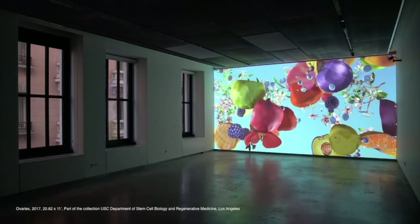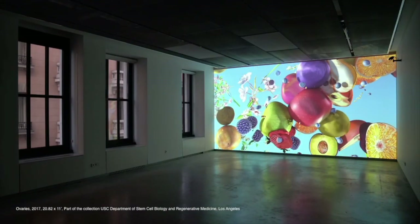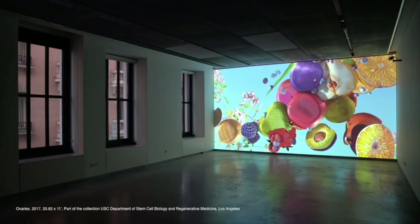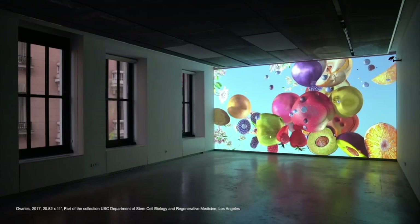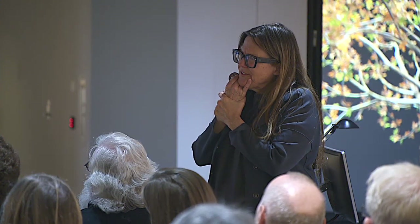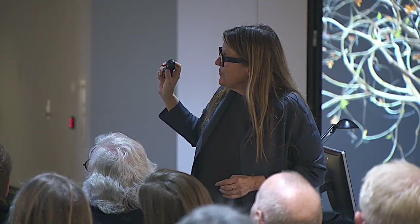This is created for the USC Department of Stem Biology and Regenerative Medicine — it was really fun. I got to research stem cells. The most amazing thing to learn was that they don't really need to use stem cells anymore, because you can take other types of cells, like skin cells, and reverse them so they become stem cells by changing the protein makeup. I decided to make a piece with fruits, which are the ovaries of the plant world.